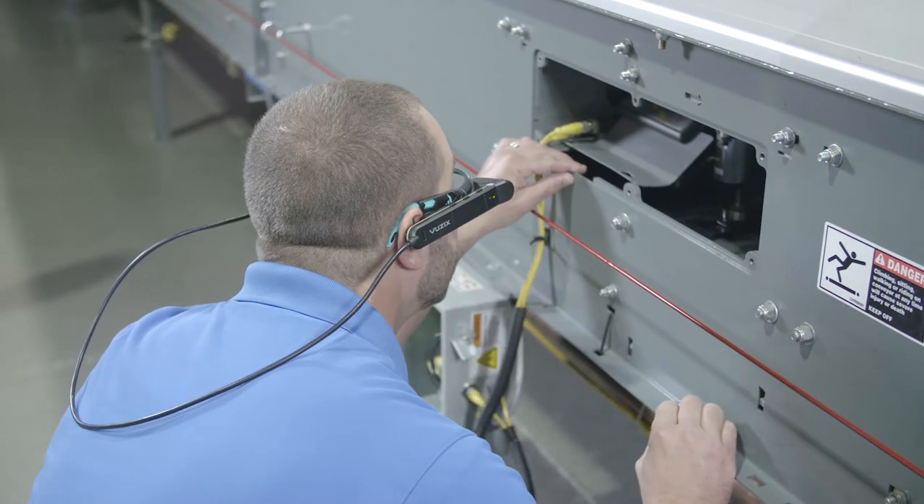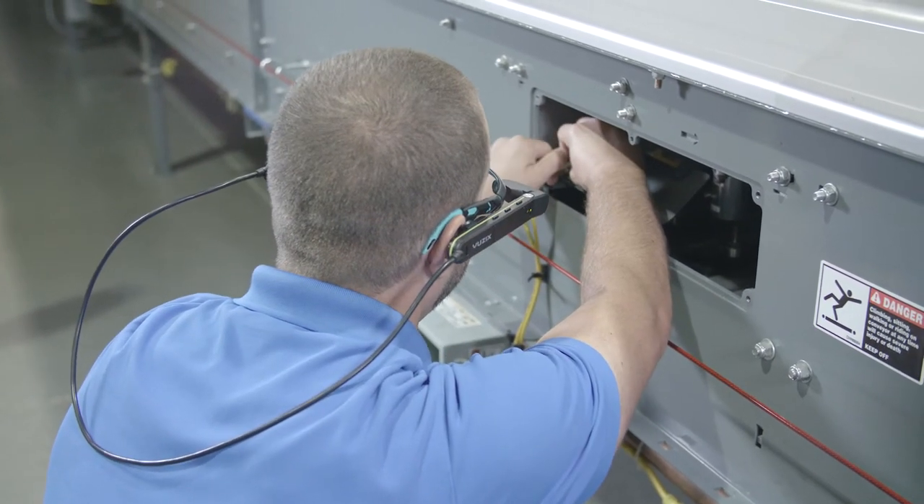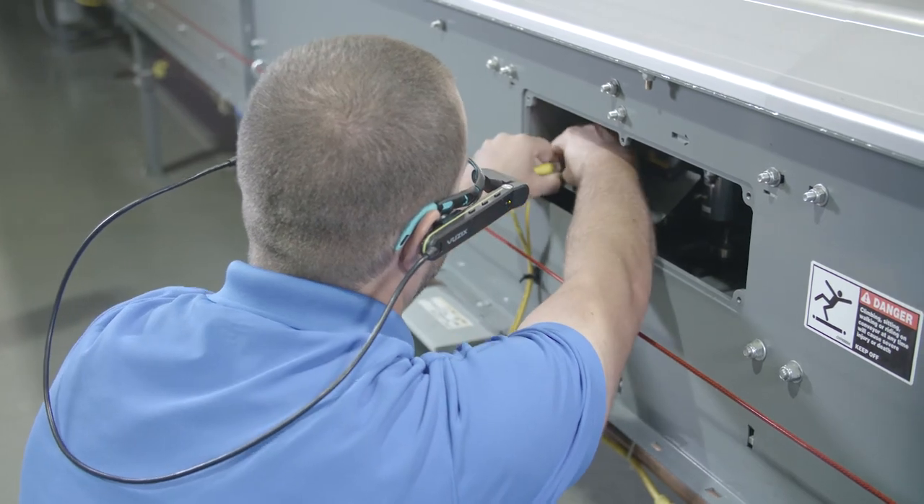We can annotate it and draw and say, this wire right here is your problem, and that way the collaboration drives to that uptime faster. The augmented reality glasses are actually showcasing the hundreds of years of experience we have sitting behind the glasses on the expert side.